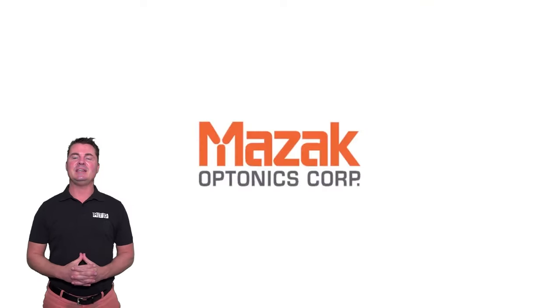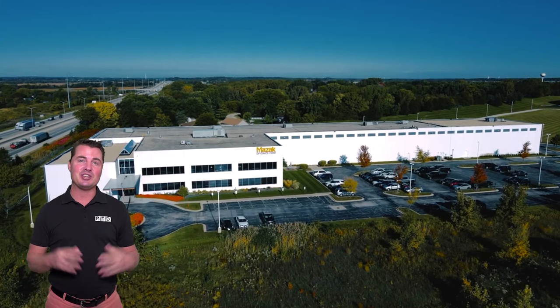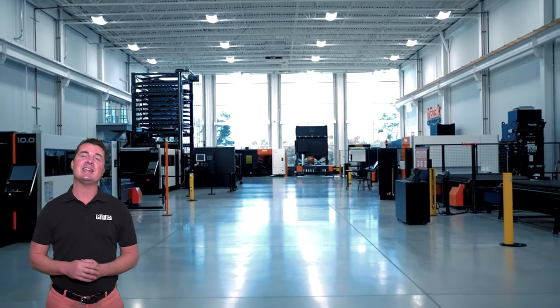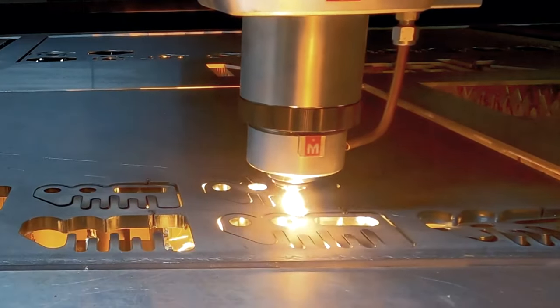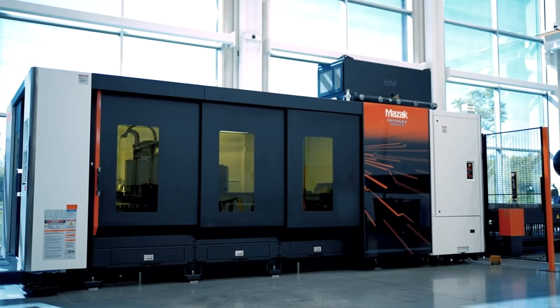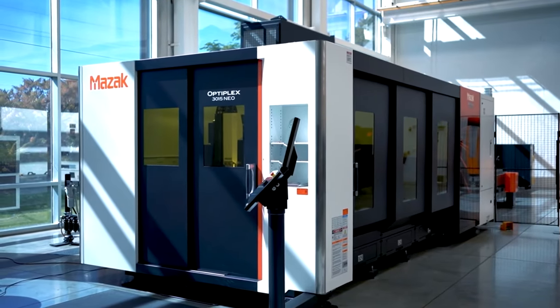Hello and welcome back to MTDCNC. Today we're going to talk Mazak Optonics. Mazak Optonics Corporation in Elgin, Illinois houses the world's largest laser dedicated technology center, offering an extensive range of flat sheet and tube and pipe laser cutting machines with automation systems. Mazak provides solutions customized to the unique needs of each user.